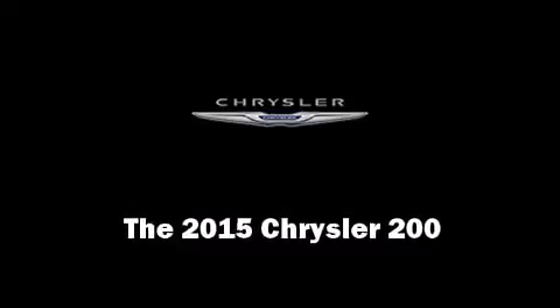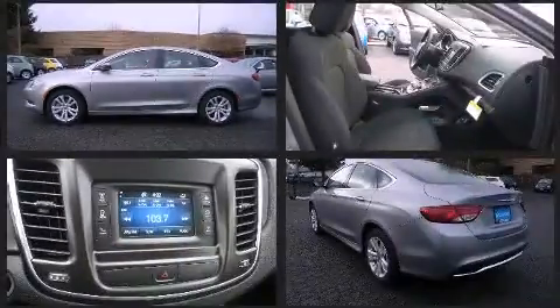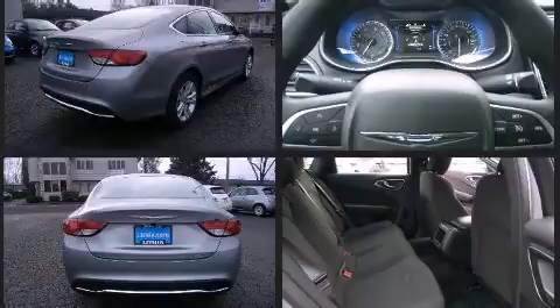Discerning drivers will appreciate the 2015 Chrysler 200. This four-door, five-passenger sedan stands out among competitors in its class. It features an automatic transmission, front-wheel drive, and a 2.4-liter four-cylinder engine.